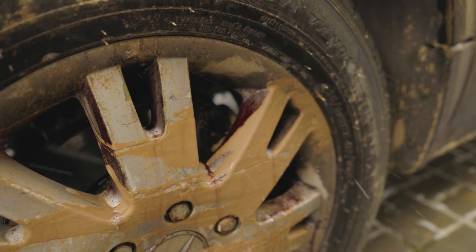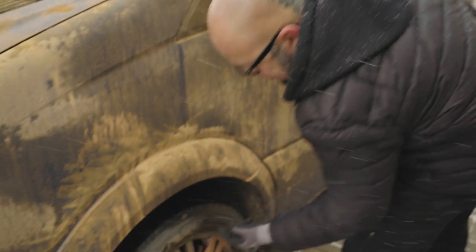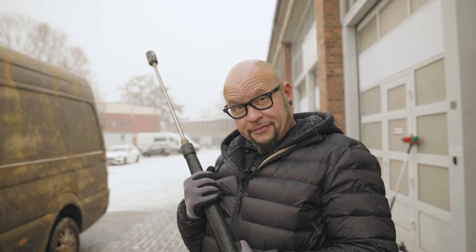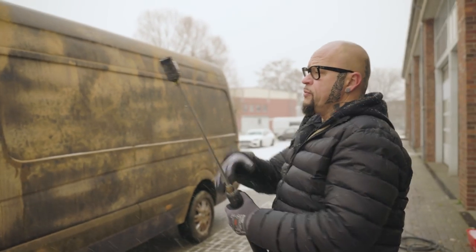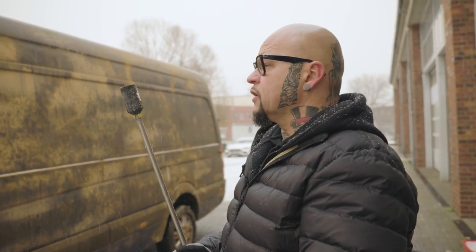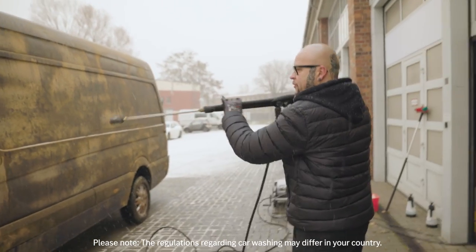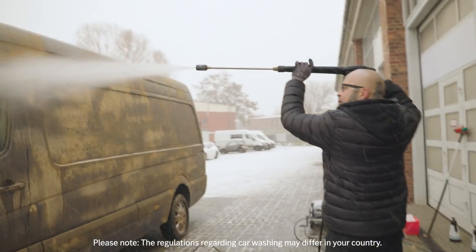I did think it looked a bit strange. Yes, it's very strange. And now this is the fun part — we start with the jet cleaning to remove the heavy, rough dirt. I'm gonna let you get started with the jet wash. Please don't get me wet. I'll try.